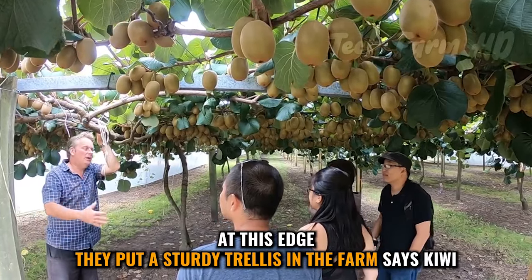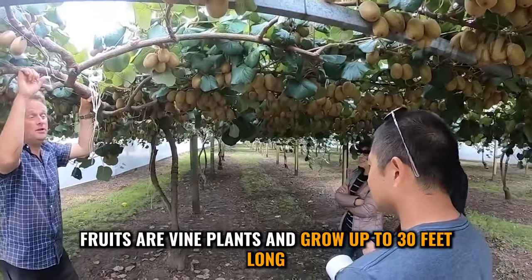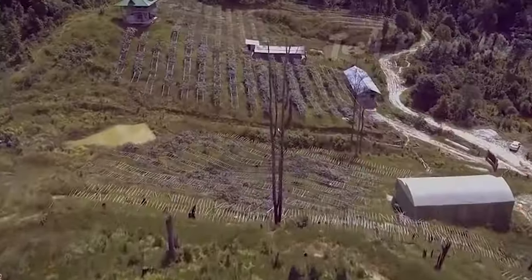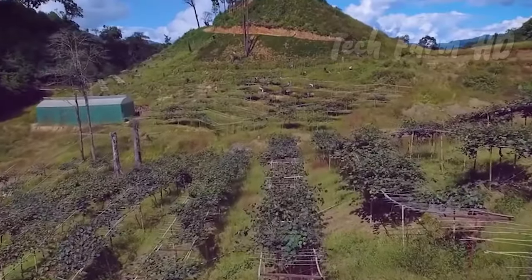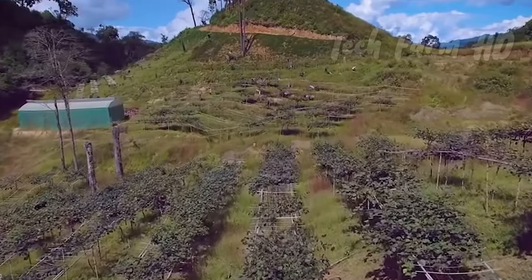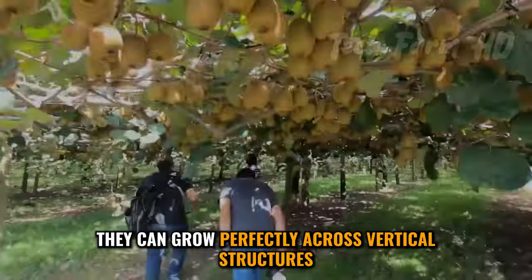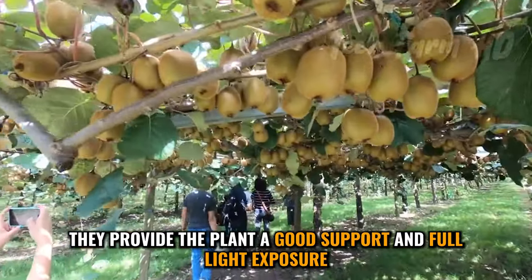They put a sturdy trellis in the farms, as kiwi fruits are vine plants and grow up to 30 feet long. They can grow perfectly across vertical structures, which provides the plant good support and full light exposure.